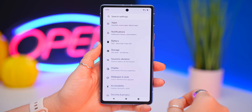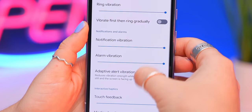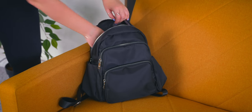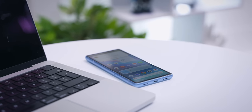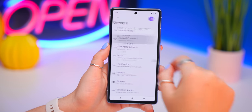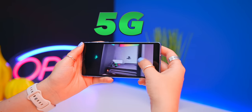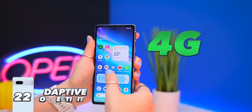Being a Google phone, the Pixel 7a has some sweet Google features. Under Sound and Vibration, then Vibration and Haptics, turn on 'Adaptive Alert Vibration' — it automatically manages vibration intensity, increasing it when your phone is in your pocket or bag, and decreasing it when it's on a table. Under Network and Internet settings, 'Adaptive Connectivity' automatically switches between 4G and 5G based on the app you're using, to save battery.